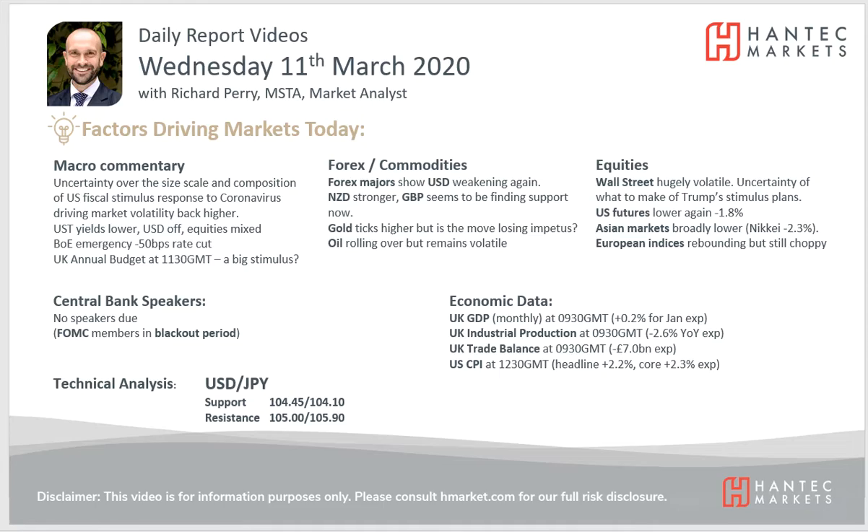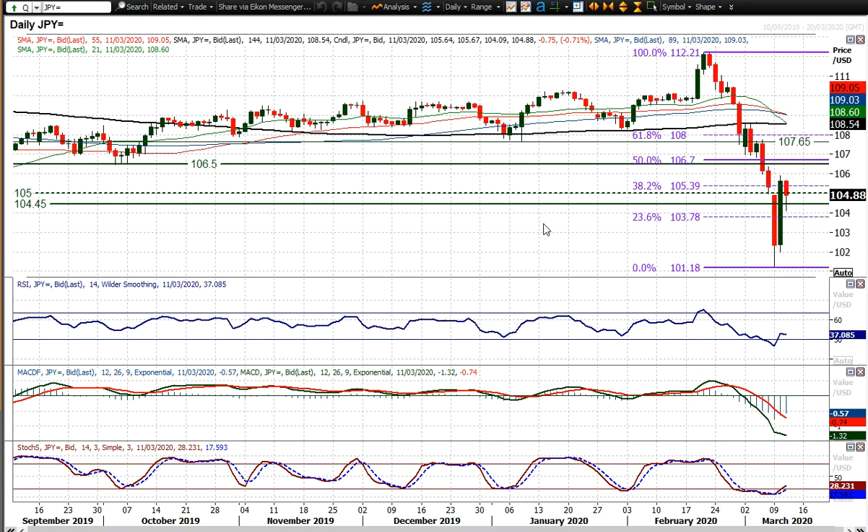Looking at dollar-yen, there's been a lot of volatility with huge moves swinging both lower and then back higher. Yesterday we saw the swing back lower, and today it seems as though treasury yields are a big factor behind how dollar-yen moves, and I think that's going to continue to be the case. Treasuries are moving back lower, edging off their lows of the day.